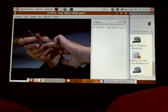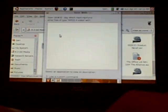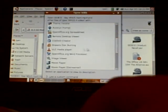I don't like Totem, so let's use VLC. Where's VLC? There it is.